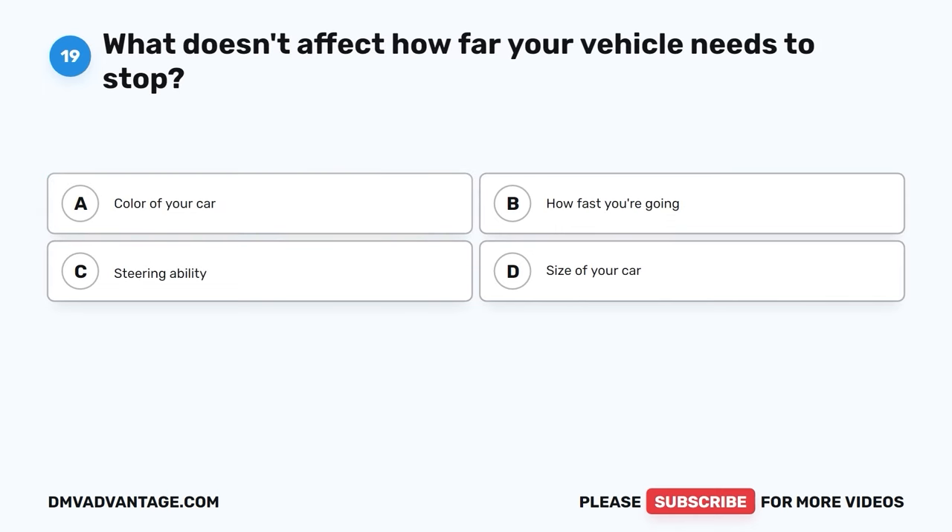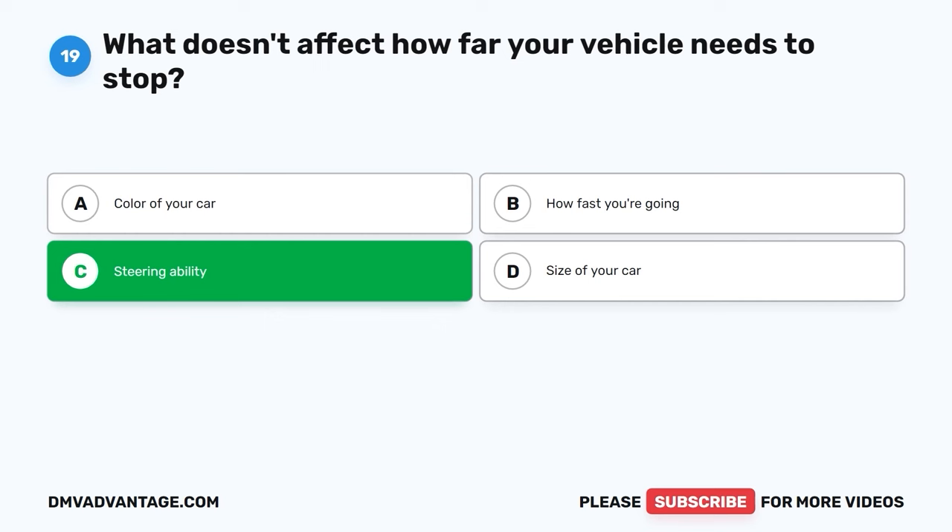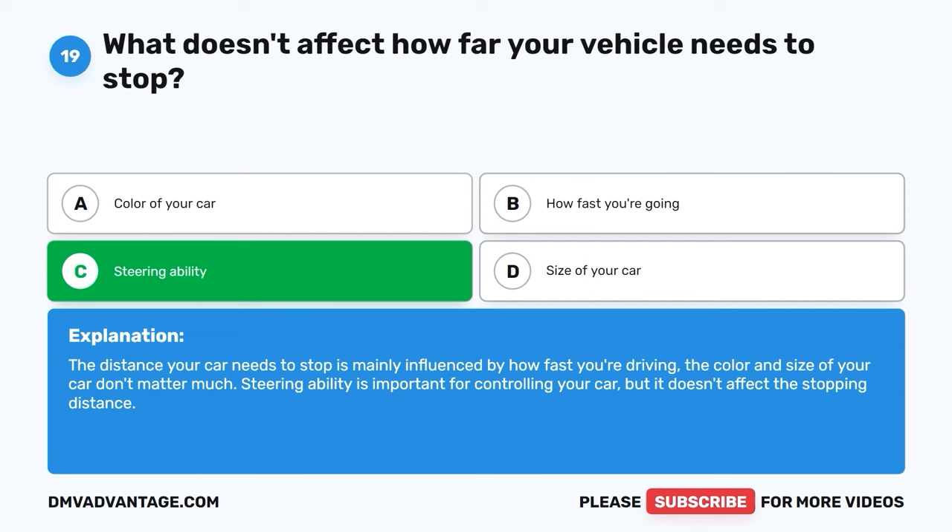Question nineteen. What doesn't affect how far your vehicle needs to stop? A. Color of your car. B. How fast you're going. C. Steering ability. D. Size of your car. The correct answer is C, steering ability. The distance your car needs to stop is mainly influenced by how fast you're driving. The color and size of your car don't matter much. Steering ability is important for controlling your car, but it doesn't affect the stopping distance.